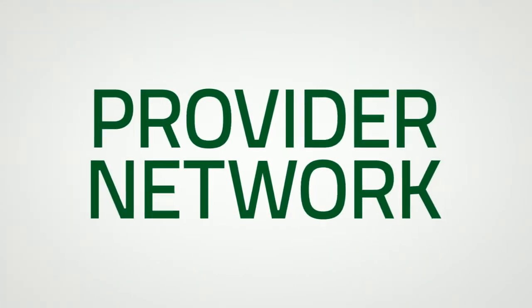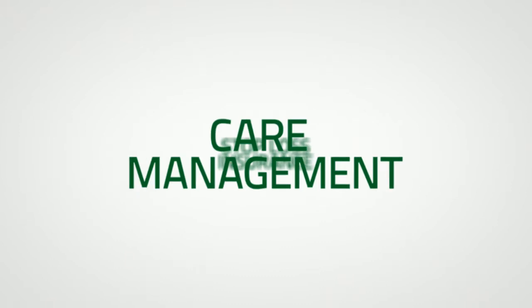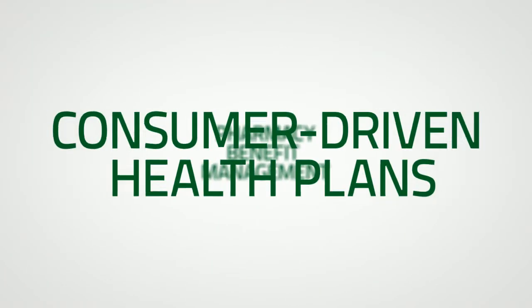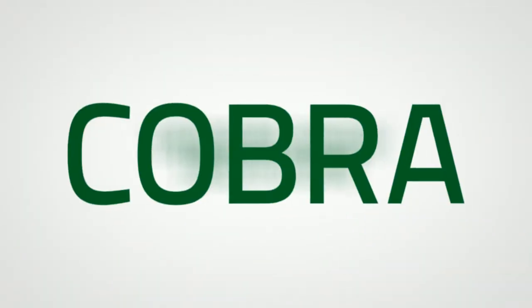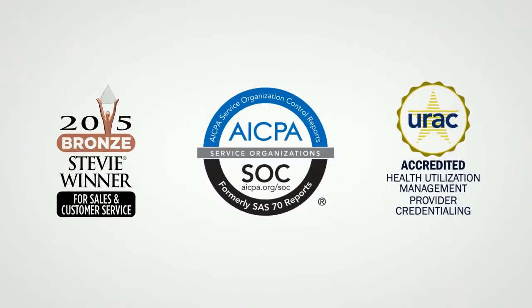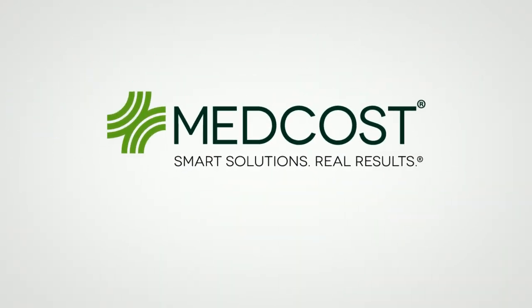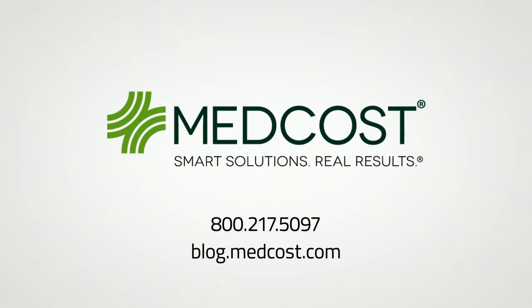Self-funded health plans need an experienced partner, and a skilled benefits administrator is vital in helping you choose the best plan to fit your needs, handle your claims, and help you comply with all necessary regulations — getting better care for your employees while saving your health plan dollars. Is a self-funded health plan best for your company? Visit our blog for more information on self-funding or contact us today.